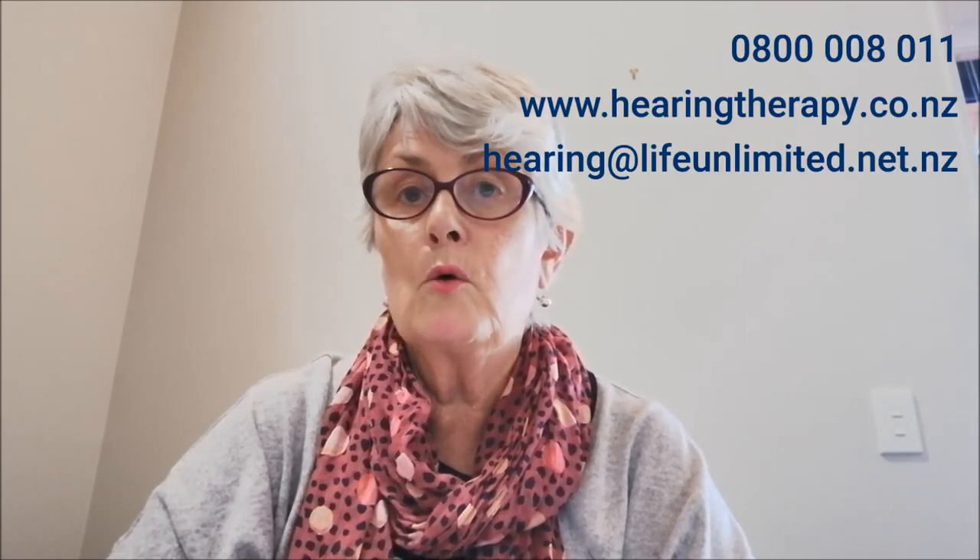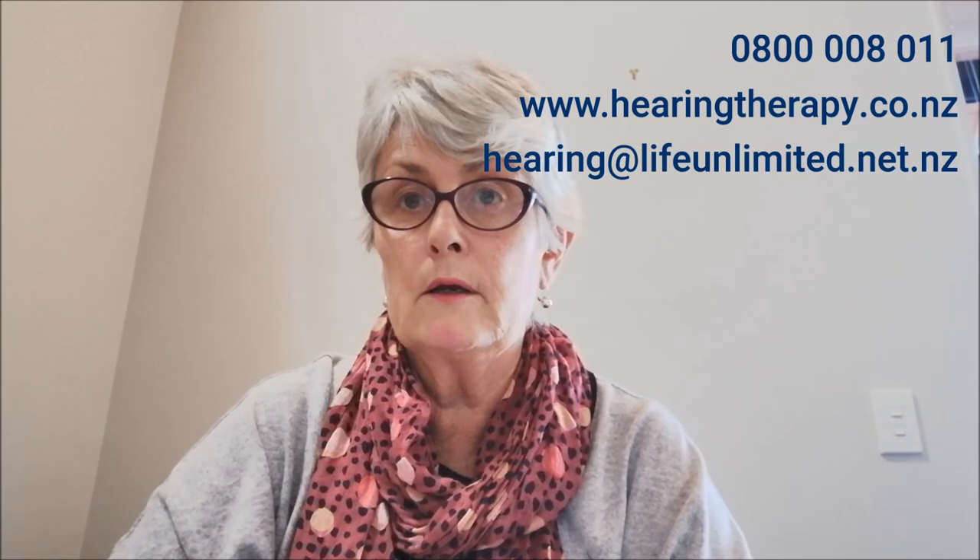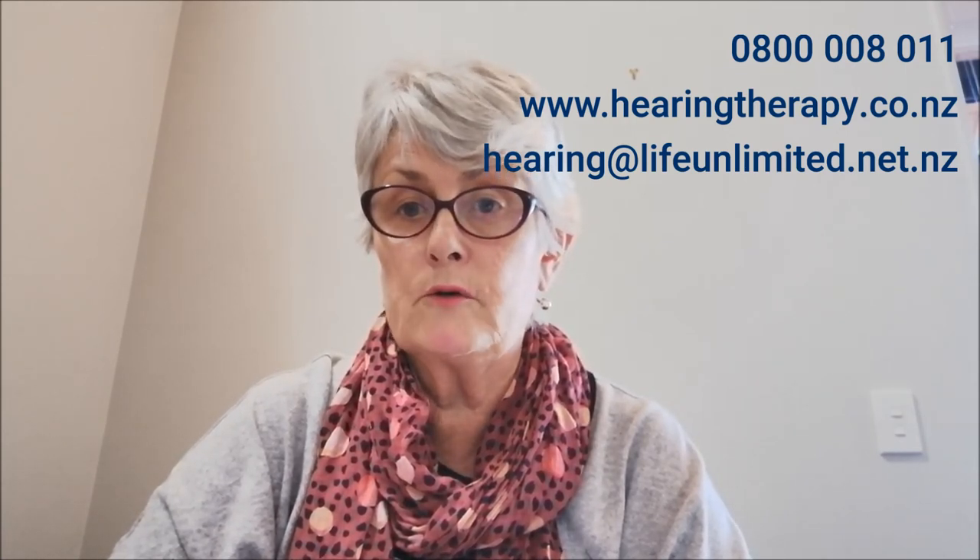Hopefully this tip for changing the sound settings on your television has been of some assistance to you, and others in your bubble may have been able to enjoy a reduced volume. If you would like a one-on-one clarification or any other assistance on hearing related matters, please be in contact. We are only a phone call away. This is a free Ministry of Health funded service.